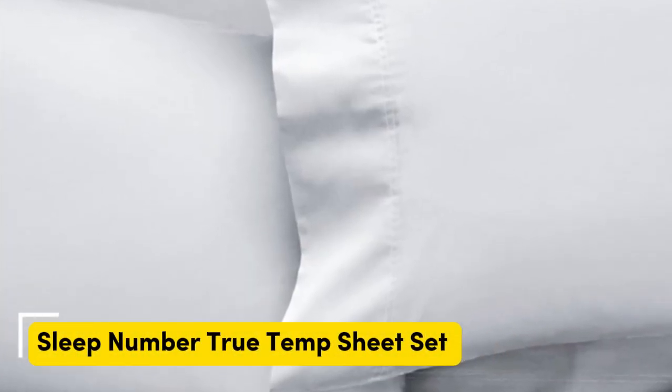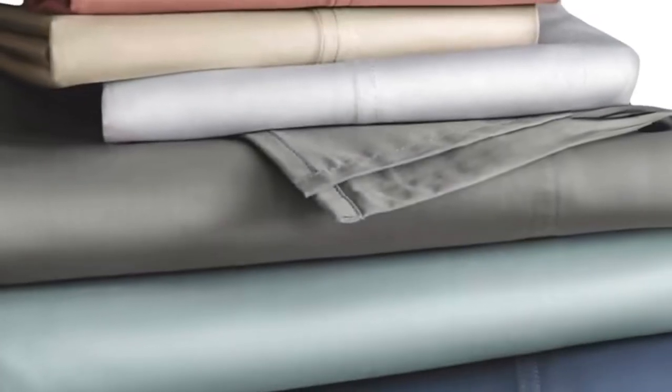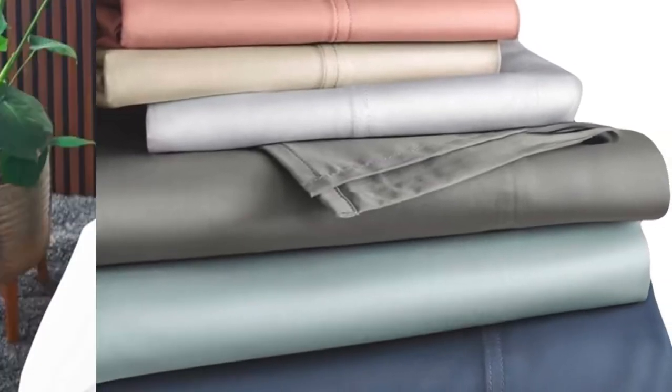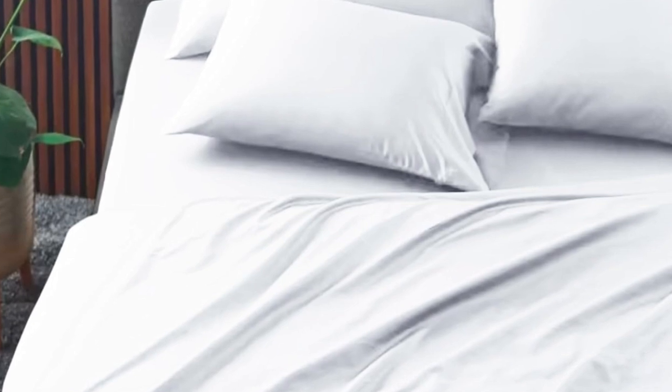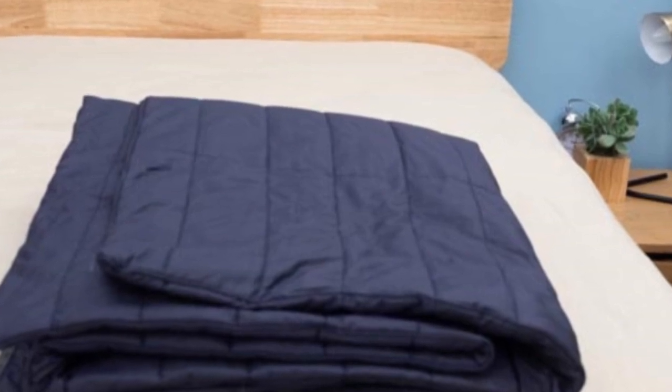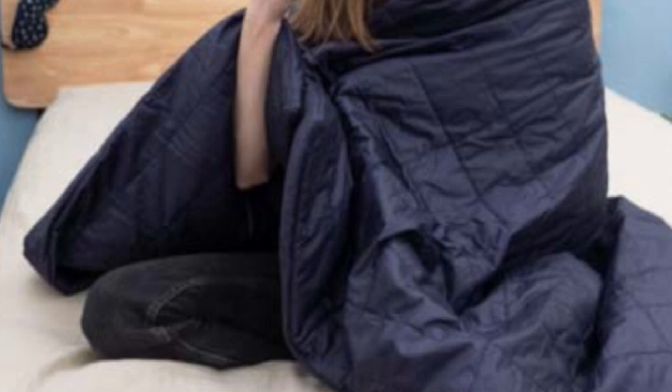Number 3. Who is it for? The Sleep Number True Temp sheets are specifically designed to hug your mattress tightly. You shouldn't worry about this set slipping off your mattress if you toss and turn at night. The key feature of these sheets is the 37.5 Active Particle Technology. These sheets will continually adapt to your body temperature as the night goes on. Made of a blend of cotton, polyester, and spandex, these sheets should feel crisp. They have a bit of stretch to help you stay comfortable and let air flow through.